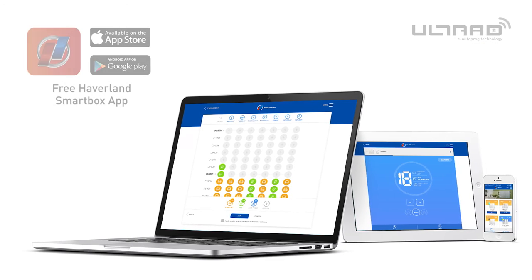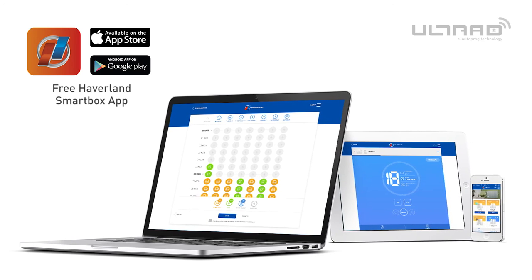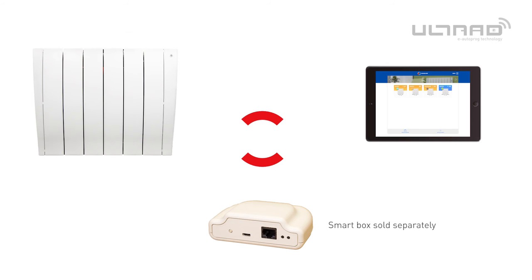After downloading the free Habiland app on your device, create an account, verify and log in. After linking your Habiland smart box to your account you will then need to add each Ultrad radiator onto your profile and pair your device with each radiator.